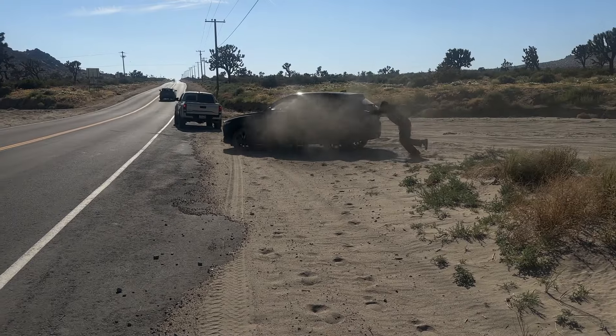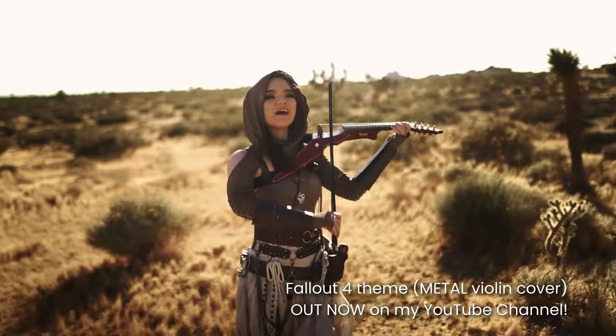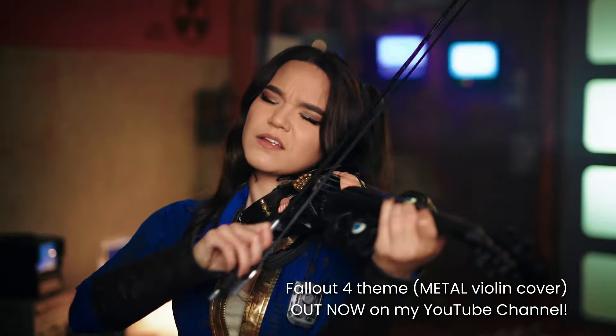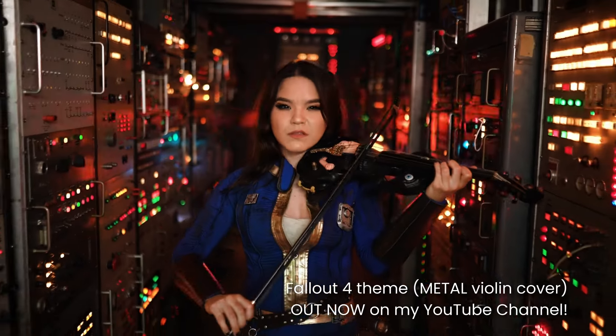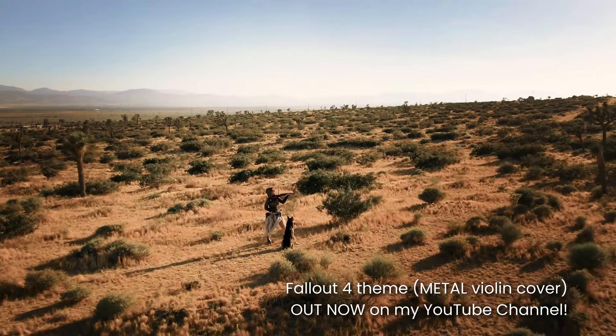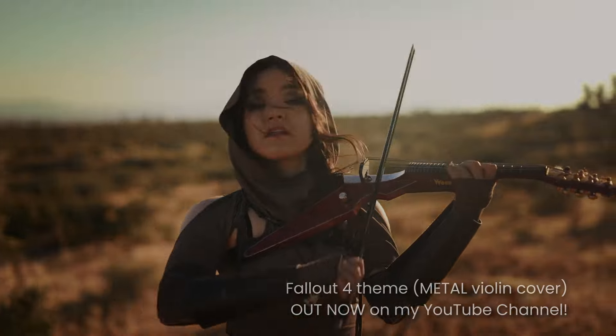Hey everyone! It's Mia Asano and today I'm taking you behind the scenes for the video shoot for my Fallout 4 electric violin metal cover. If you haven't seen the music video already, please be sure to check out my channel or the link in the description below to watch the full video, because I'm so proud of how it turned out and a lot of work went into this. Now let's get into the vlog.